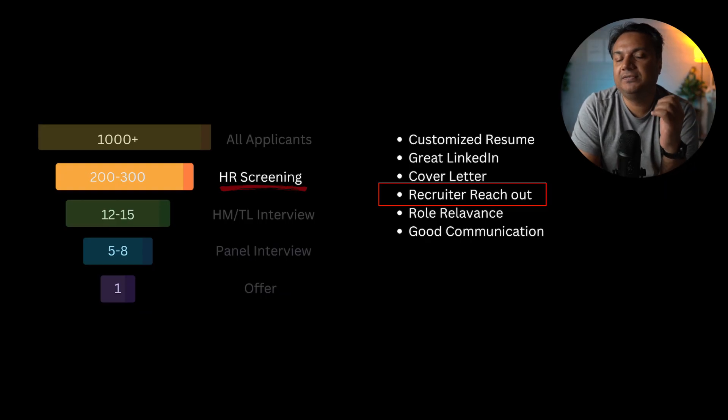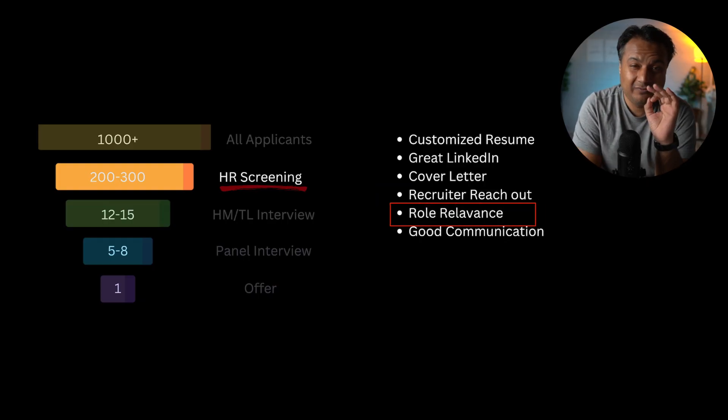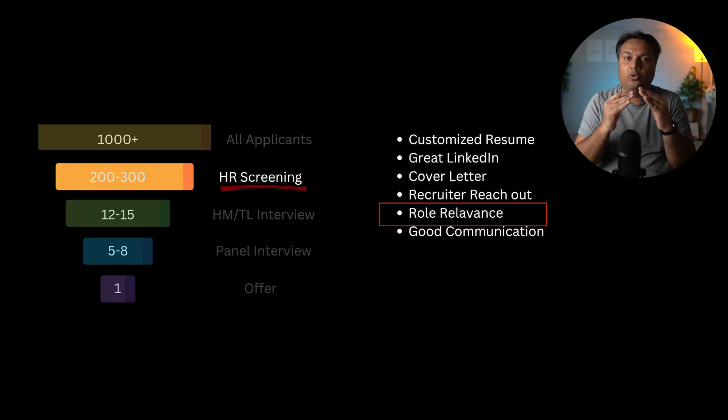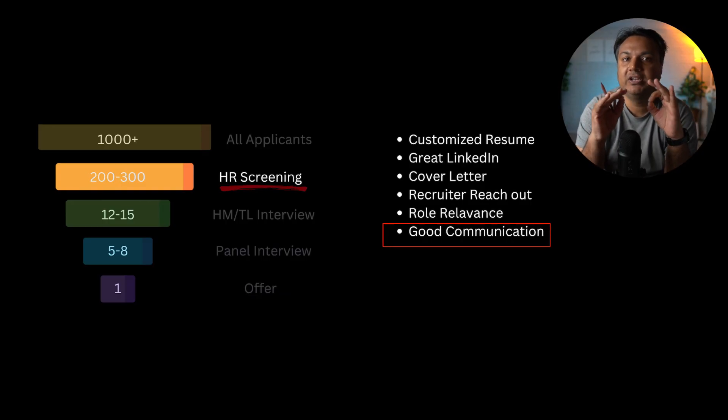Even if you can't find the specific recruiter, try to find a hiring manager or someone on a similar team and reach out to let them know you've applied and why you're a good candidate. It's very important to have a targeted approach and only apply to roles highly relevant to your profile. Good communication is also key — HR often calls candidates just to gauge experience and communication skills, so aim for polite, to-the-point conversations to make it into that pool of 200 to 300 forwarded to the hiring manager.